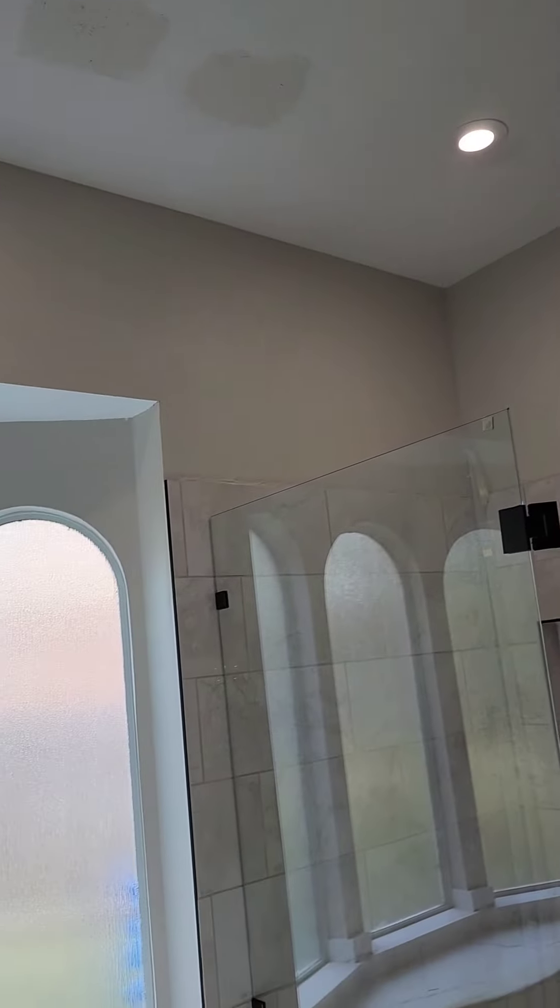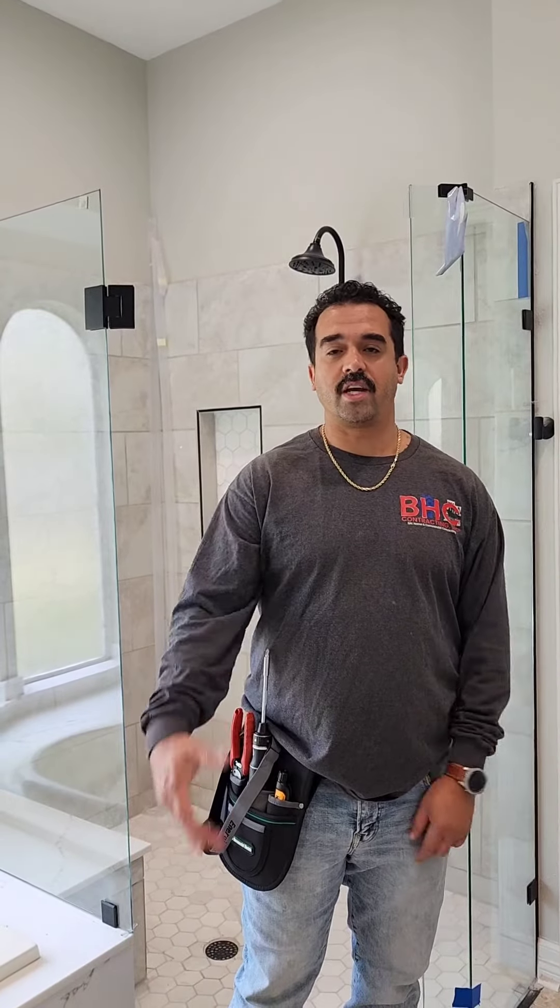And there you have it. Now they can control how much light comes in and they get to see this beautiful remodel that we've got done. If you have any repairs, any remodeling, restoration, renovation — residential or commercial — reach out. Thanks for watching. I'll see you next time.